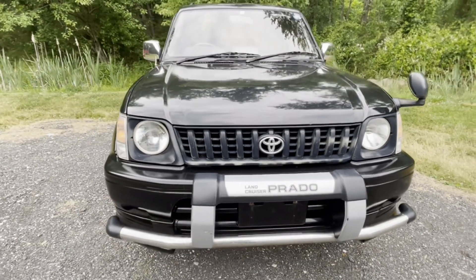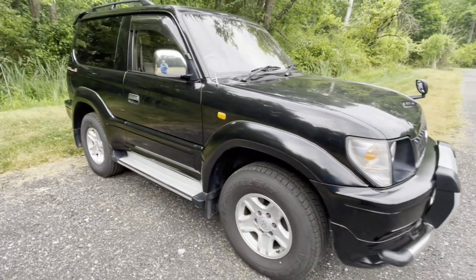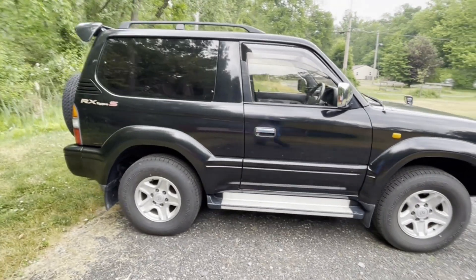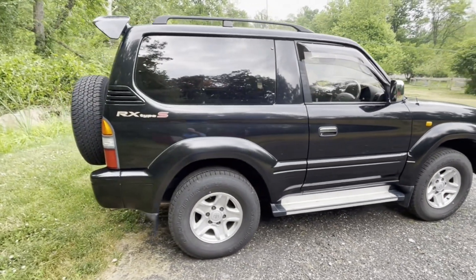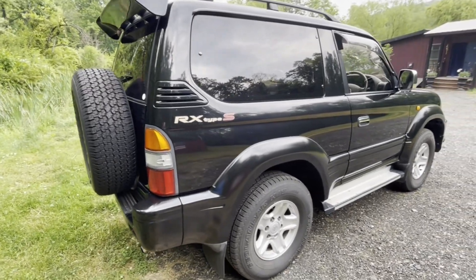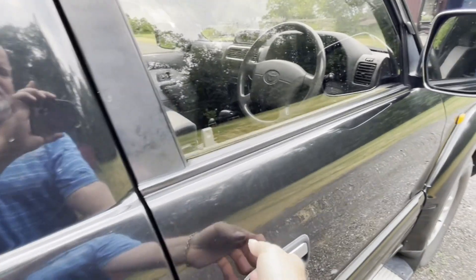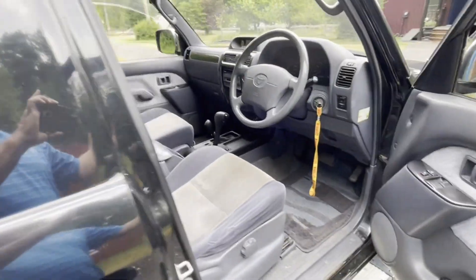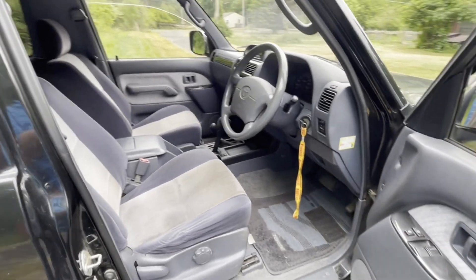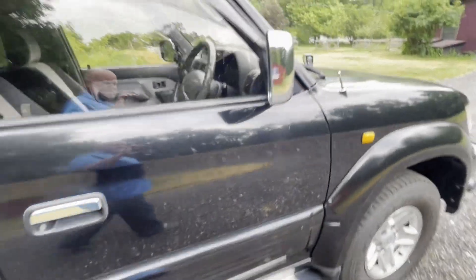Hey guys, got a 1998 Land Cruiser Prado Toyota, right-hand drive, just got here from Japan. Tell me what you guys think about them — do they do the right thing? It's actually pretty clean, needs a good cleaning, but it's all here and mostly everything's working.